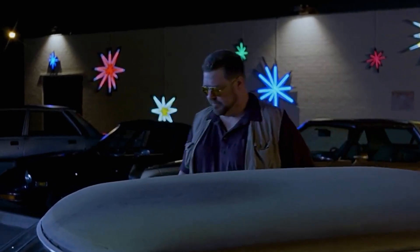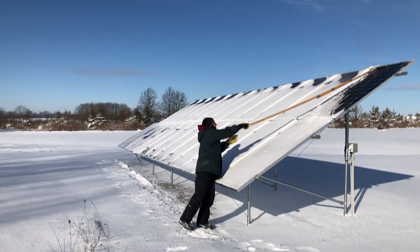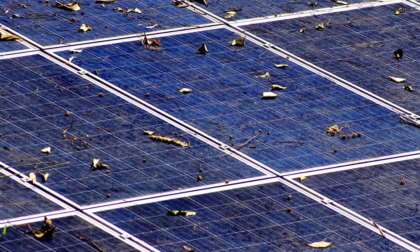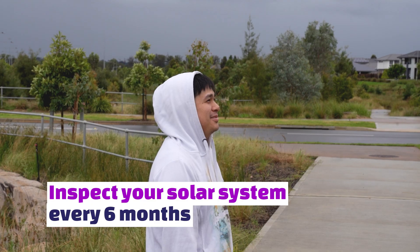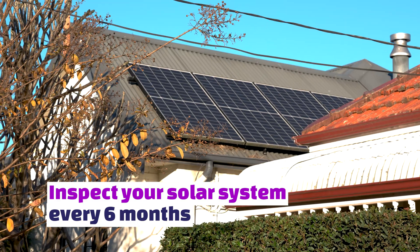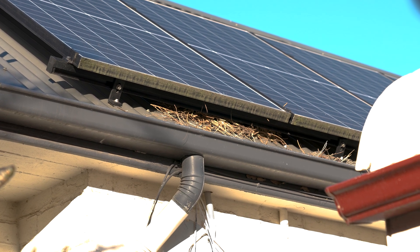Not so relevant to Australia, but one other matter that happens a lot in Europe is in winter if you get snow. If you get snow, or any other litter — leaves, branches — starting to lie on your panels, that can have a big impact as well. I recommend every six months you do have a quick look at your solar system: is it free of soiling, is there no crack in the glass, hasn't a branch managed to find its way onto the panel? All of those things could be the reason your system is producing a little bit less.